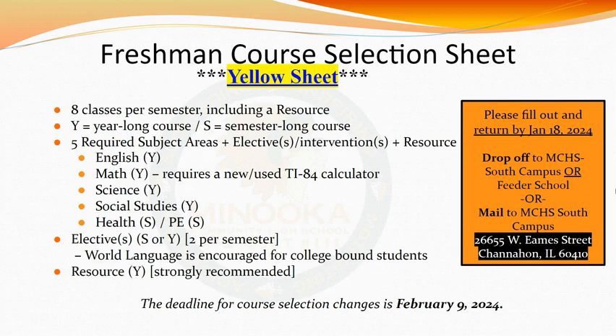You will have five required or core subject areas you need to be enrolled in your freshman year. These content areas are English, Math — which requires a new or used TI-84 calculator — Science, Social Studies, and Health/PE. Your core classes are all year-long classes with the exception of Health and PE. Your freshman year, you will have Health for one semester and PE for the opposite semester.